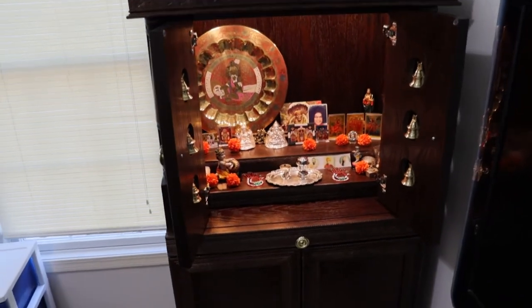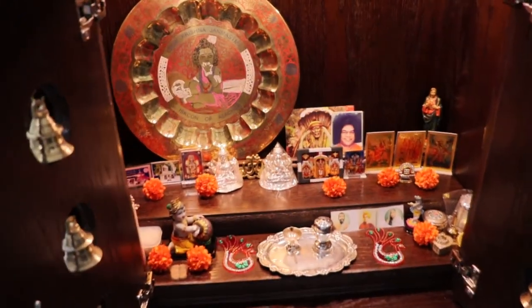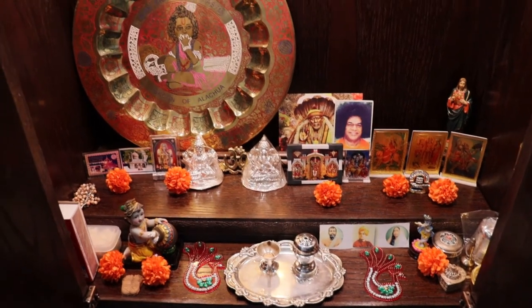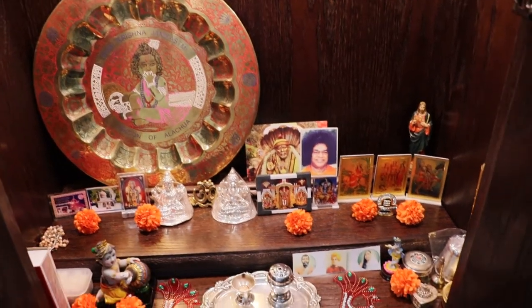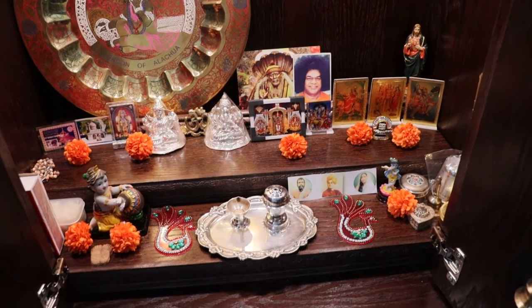Now we get to see the fully decorated inner sanctum area of the temple. Here you'll see many pieces dedicated to various Hindu deities including Ram, Shiv, Ganesh, and Ganpati, and saints including ceremonial plates and statues of Krishna. And if you look over in the far right-hand side you'll even see a statue of Jesus, for those people that like to hedge their bets just a little bit.